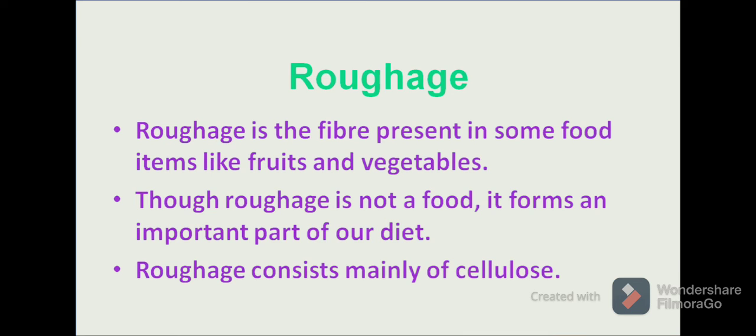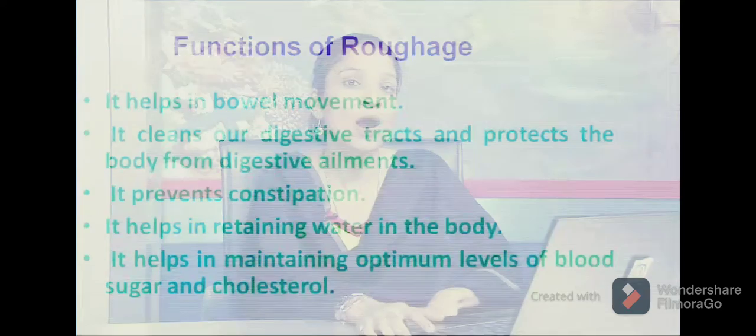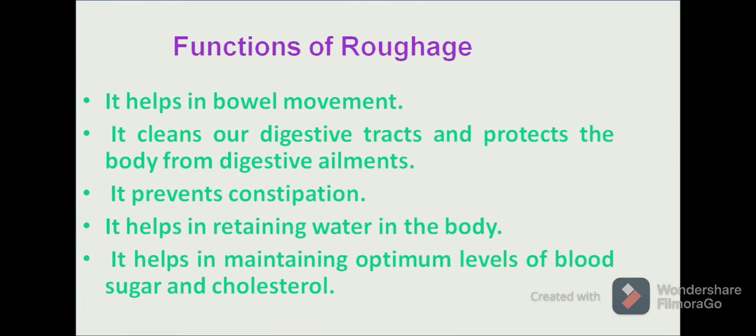Another major nutrient is roughage. Roughage, though it is not a food in itself, plays an important role in our diet. It is present in foods such as fruits and vegetables. It is made up of cellulose and is an important part of our diet — our diet is incomplete without roughage. Roughage helps in bowel movements, cleans our digestive tract and plays an important role in preventing digestive ailments. It also helps us maintain the water balance and optimum levels of blood cholesterol and sugar in our body.